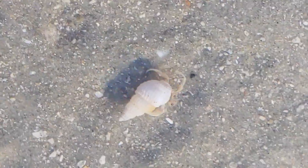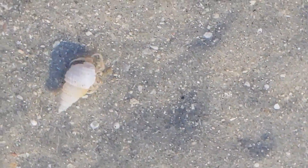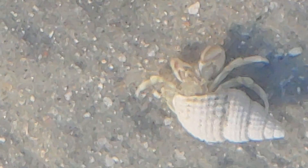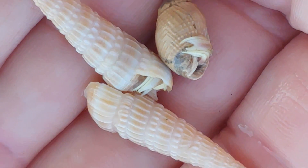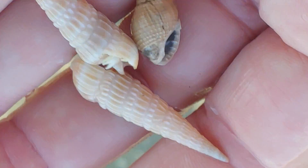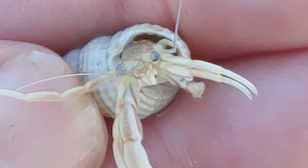There are over 1,100 species of hermit crabs. A small number live on land, but most live in the water like these little guys. Hermit crabs are best known for occupying the shells of mollusks or gastropods. Hermit crabs don't grow these shells, nor do they kill the mollusks to get the shell — they go out and find these empty shells to live in.